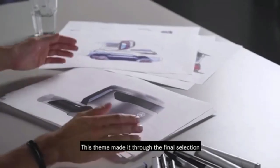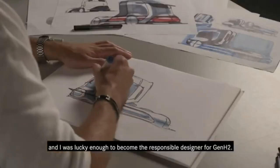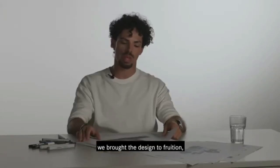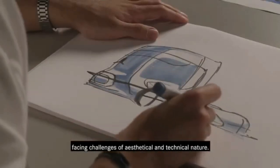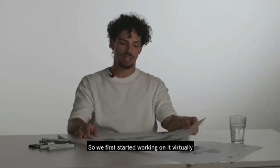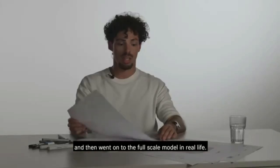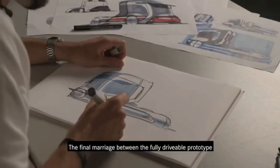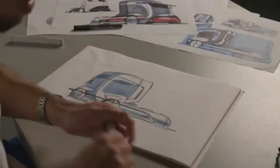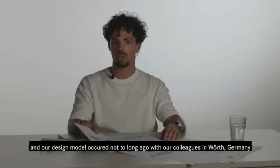This theme made it through the final selection and I was lucky enough to become the responsible designer for Gen H2. Working hand-in-hand with my highly talented colleagues, we brought the design to fruition, facing challenges of aesthetical and technical nature. We first started working on it virtually and then went on to the full-scale model in real life. The final marriage between the fully drivable prototype and our design model occurred not too long ago with our colleagues in Wörth, Germany.